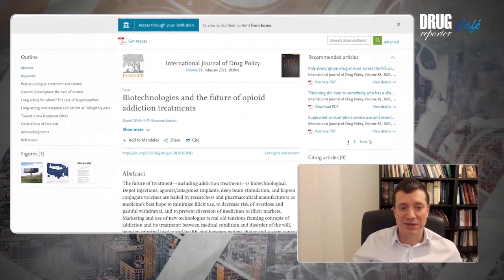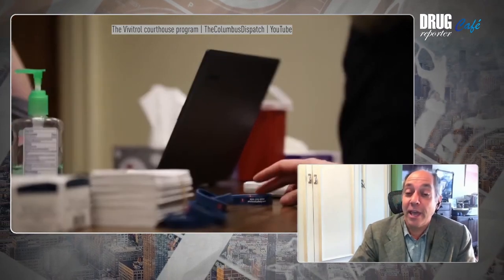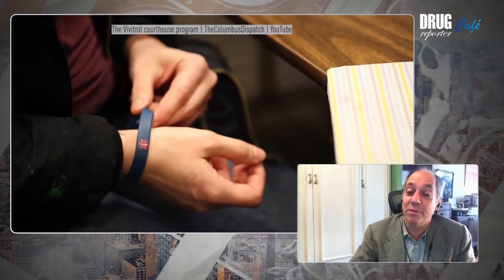You mentioned how these methods are used in the context of the criminal justice system, and in your paper you write about carceral prescriptions. Is this a new term you invented? What does it mean? You may have heard of carceral feminism, where the solution for some problems that women face — for example, domestic violence — is to incarcerate offenders. In this case, carceral prescription refers to the practice where, when you can't lock up the person, you lock up the receptors in their brain.